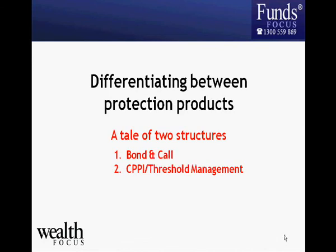Moving on to the different types of capital protective products available in the market — the vast majority, around 95 percent, fall into one of two categories: bond-and-call type protected products, or CPPI, sometimes known as threshold managed type capital protected products. If you understand these two structures, you'll understand the vast majority of products out there.